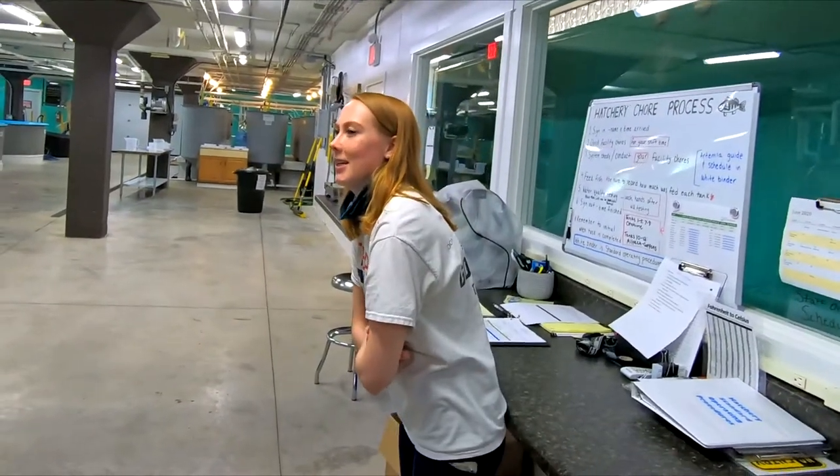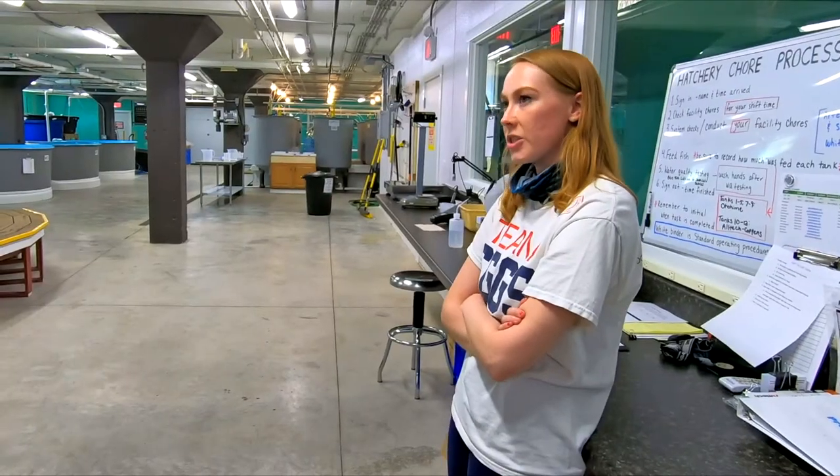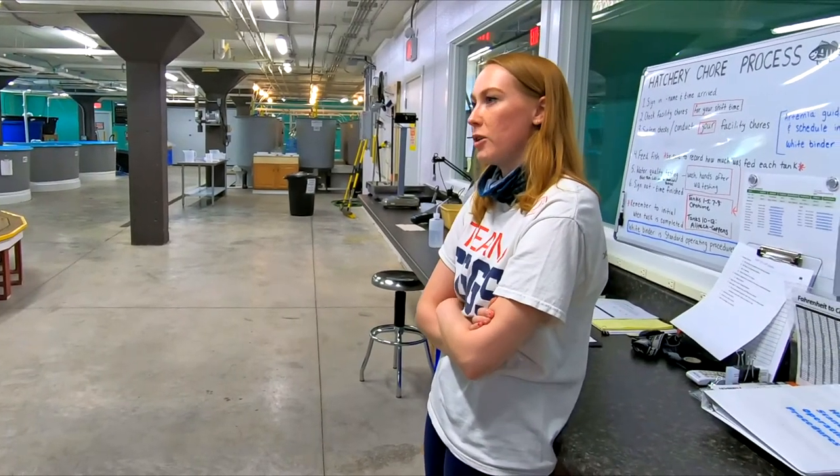Annie, could you tell us a little bit about your background? I got my bachelor's degree at UW-Green Bay in biology, then pursued my master's degree in science at UW-Milwaukee. I have a master's degree in freshwater sciences. My thesis project was on the early life stages of yellow perch — rearing them in tank culture and looking at some of the different factors that go into successful rearing for yellow perch.